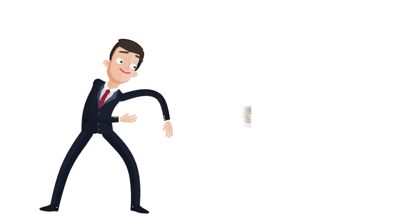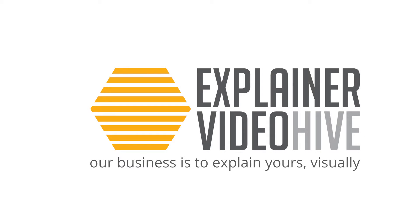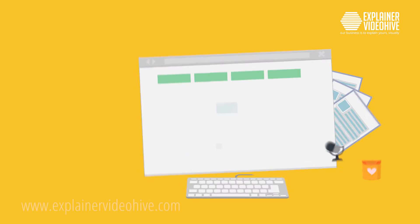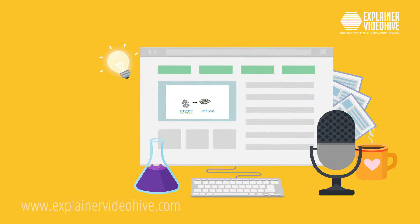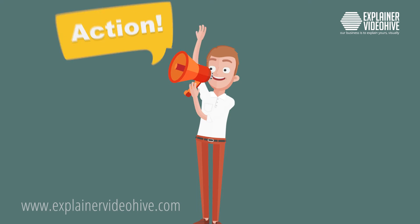Say hello to Explainer Video Hive. At Explainer Video Hive, we always set out to achieve two things. First, to create animation-style explainer videos for your startup or business. And second, to simplify the entire process and actually make it fun.